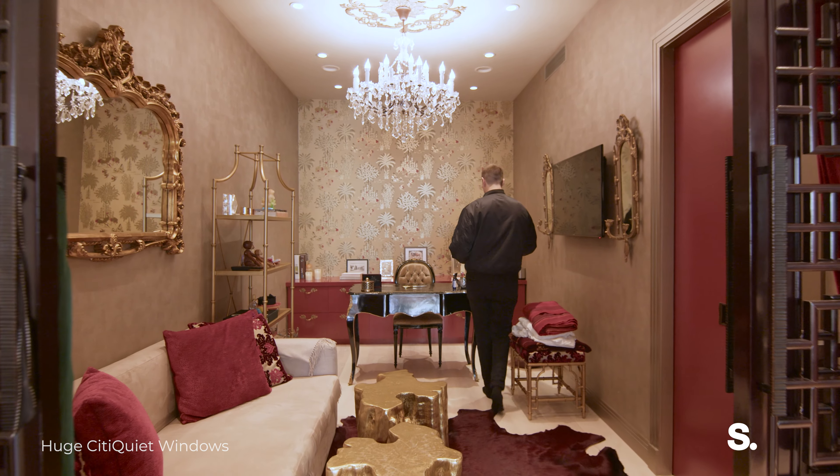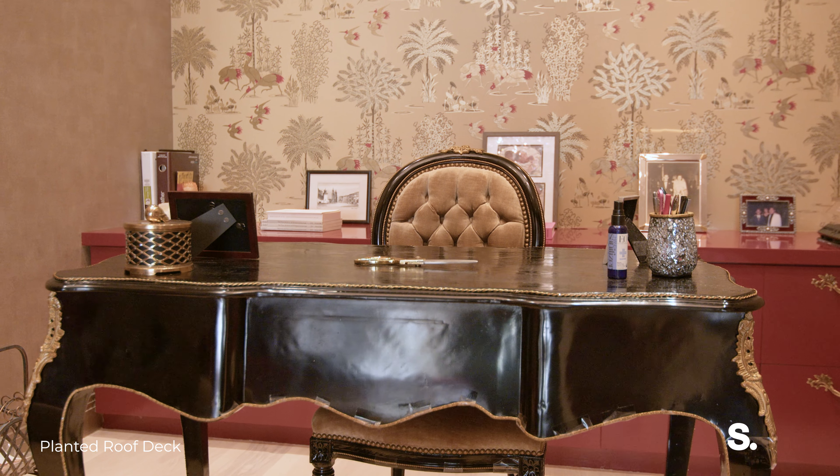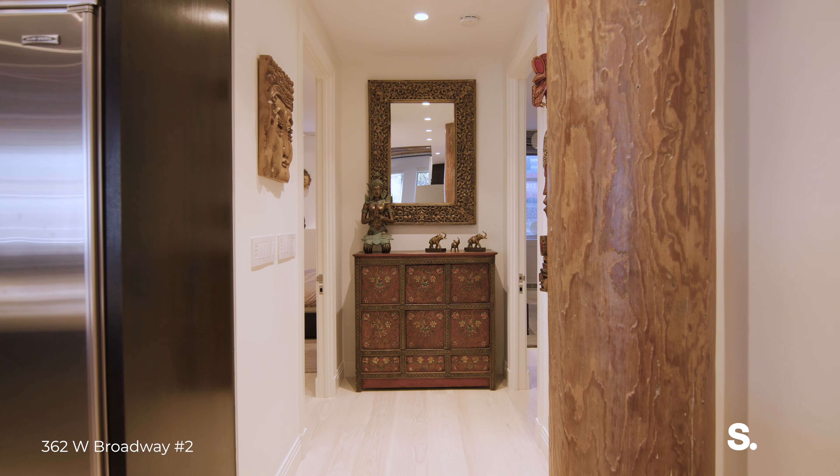This is the guest room and home office. It's beautifully decorated — you have amazing wallpaper, built-in storage, entertainment system. It's just perfect. Look at this place. You could be writing your memoirs right here.